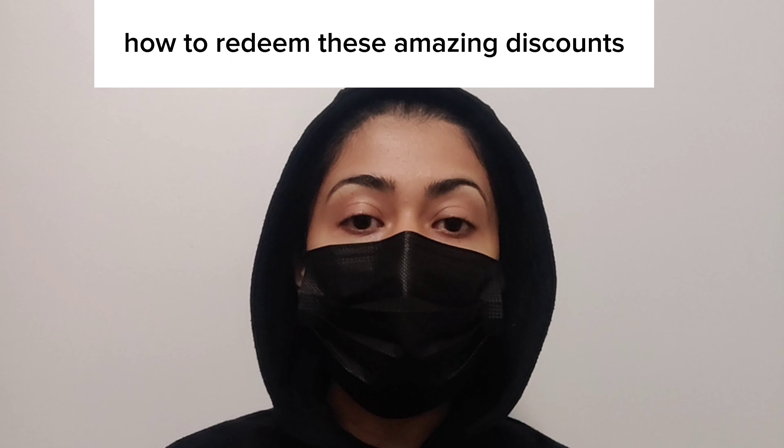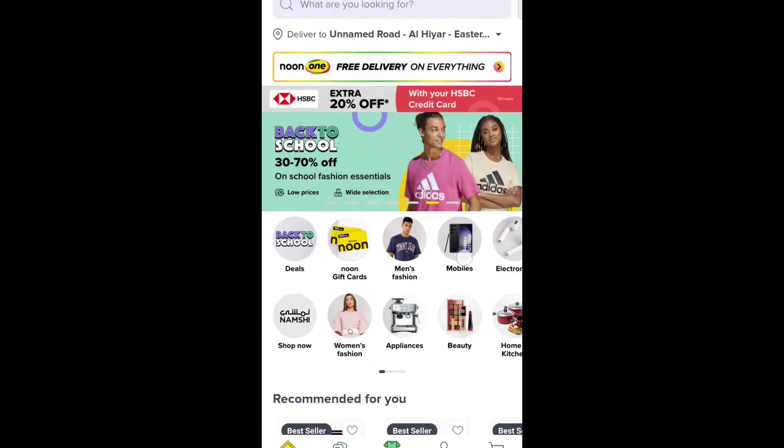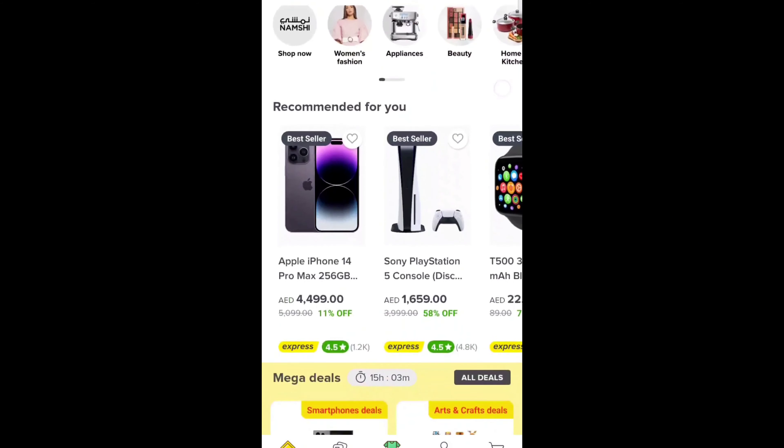off up to 50 dirhams for new customers and 5% off up to 10 dirhams for existing customers. Now let me tell you how to redeem these amazing discounts.